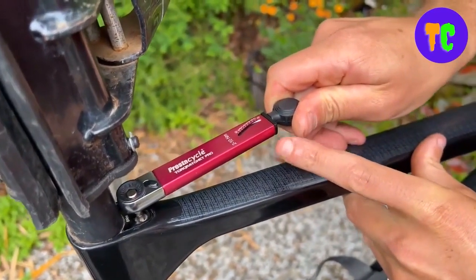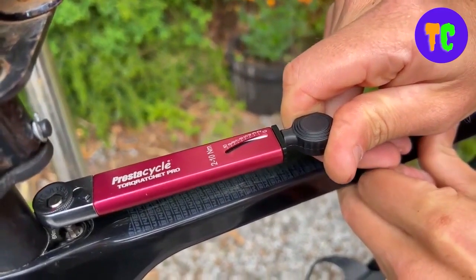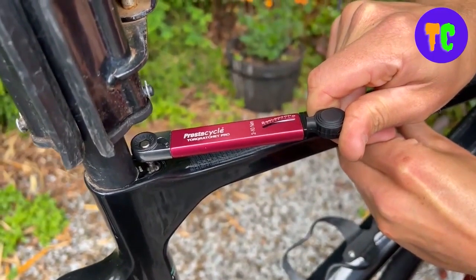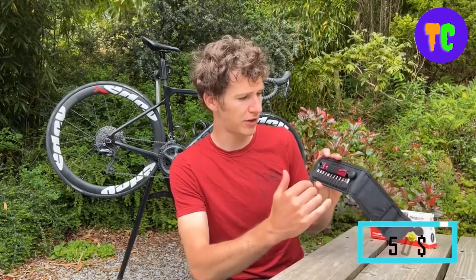As you tighten, the indicator will point to the current torque. When it reaches the correct torque, stop tightening. The reversible thumb wheel ratchet head is rated up to 60 Nm of total force, so this tool can be used to install and remove pedals. The price is $50.